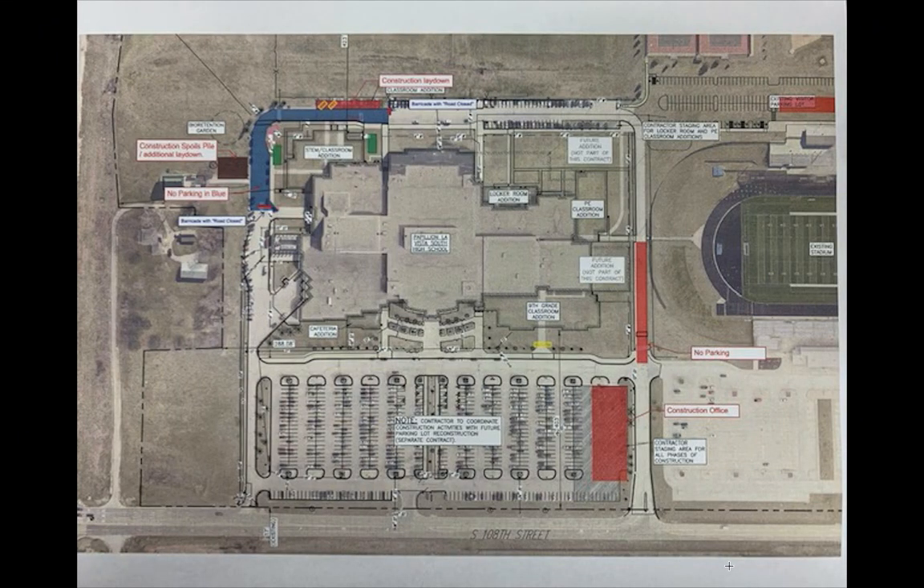Hello, this is Mr. Spilker, Assistant Principal at Papillion La Vista South High School. We wanted to put out some parking reminders before we begin the 2019-2020 school year.